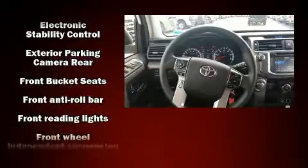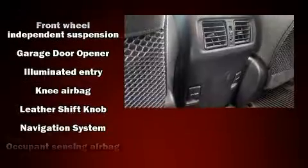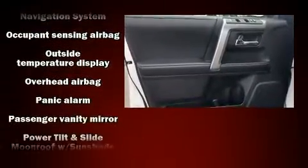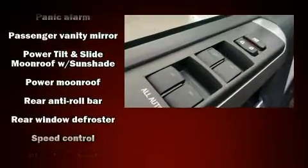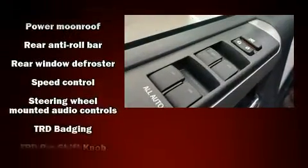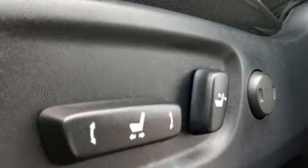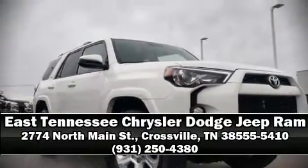Toyota also prioritized safety and security by including dual front impact airbags with occupant sensing, traction control, brake assist, a panic alarm, an emergency communication system, and four-wheel disc brakes with ABS. Our sales reps are knowledgeable and professional — stop in and take a test drive.